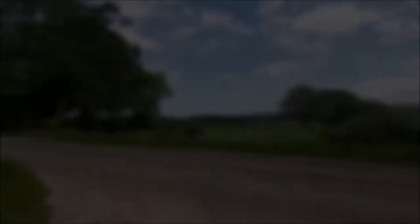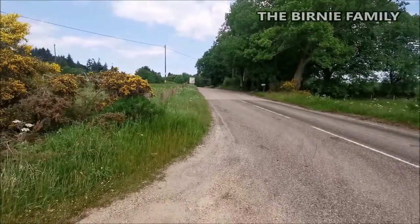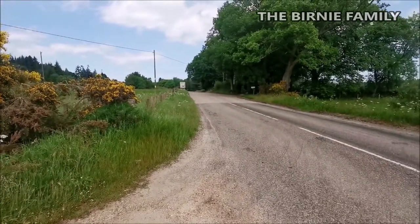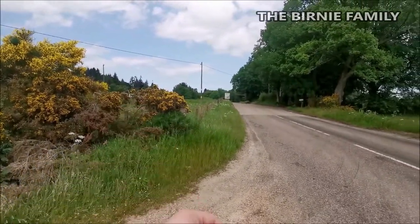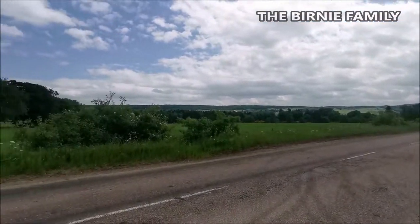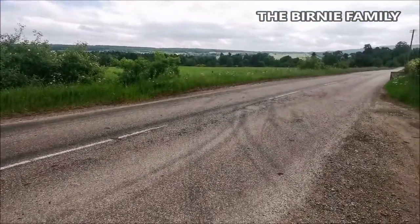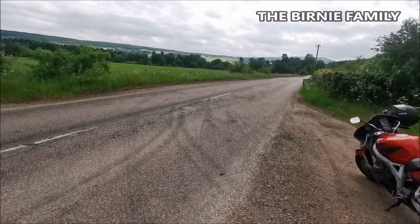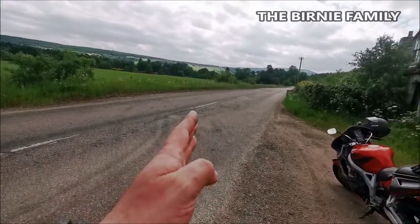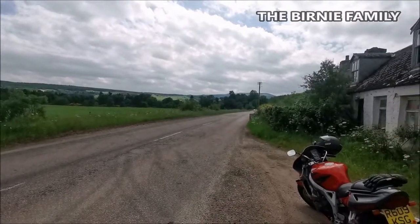We're heading up what I'd say is probably one of the best motorbike roads in Moray, up to Dufftown. Elgin is back that way and Aberdeen is south. We're in the valley here — it's absolutely beautiful. Instead of going up and over, we're going to head straight up the Spey Valley right up to Dufftown.